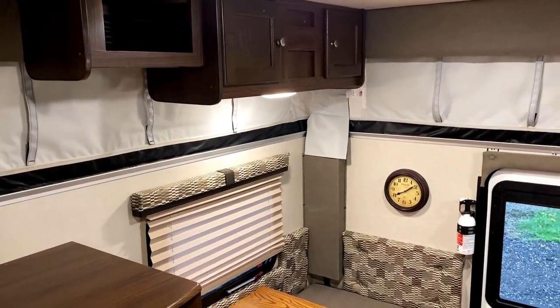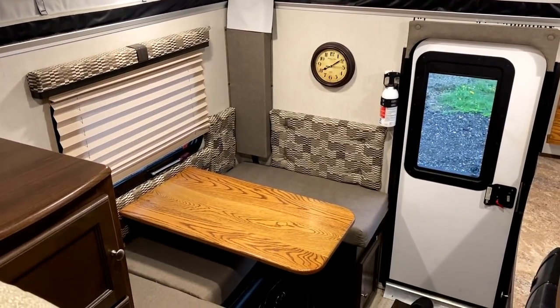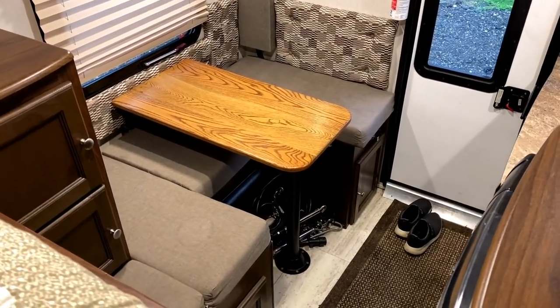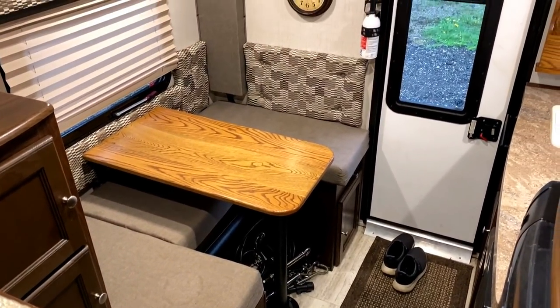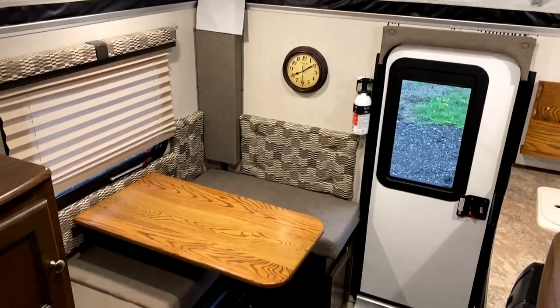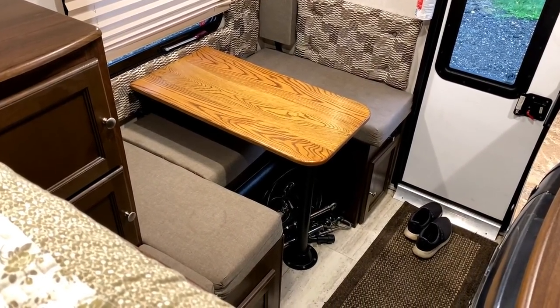Climbing up onto the bed, this is what you're going to see in the morning or on a drizzly day if you're inside. I didn't want to track my wet, muddy shoes through somebody's nice camper. It's in great shape. That table obviously can be removed to turn into something of a little U-dinette. The table can also fold down into an extra sleeper if need be.